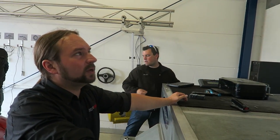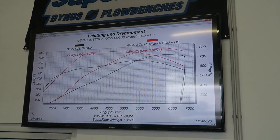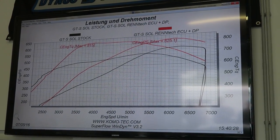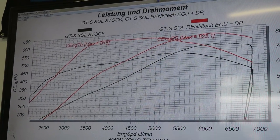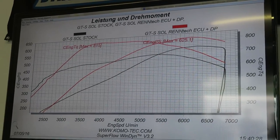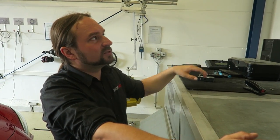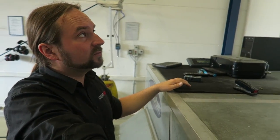There you can see the comparison between the stock car, which is the black lines — its power and torque compared stock to the current stage. So this is the ECU tune and the downpipes, resulting in 850 Nm of torque, which is still limited because the transmission can take more, and 625 horsepower at crank — so BHP. That's a comparison, and especially you can see that the mid-range is really amazing, how much torque you can gain from the engine and from the transmission.